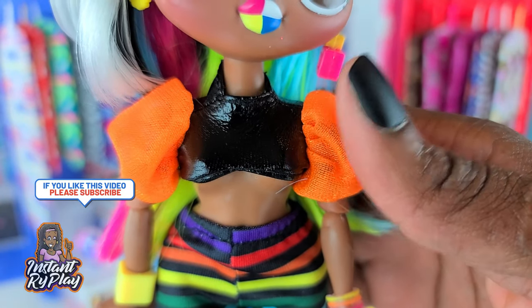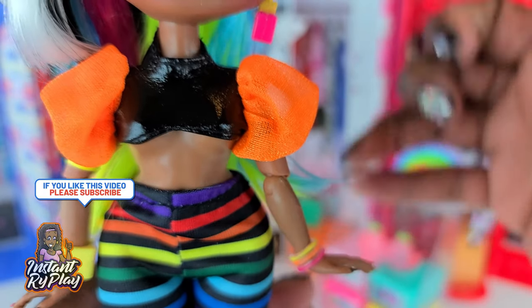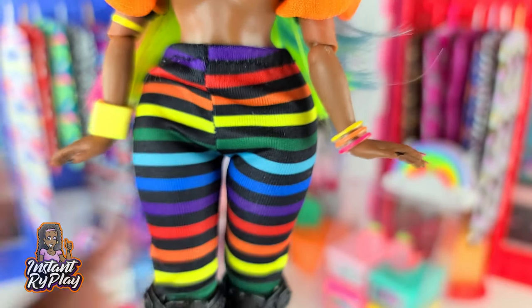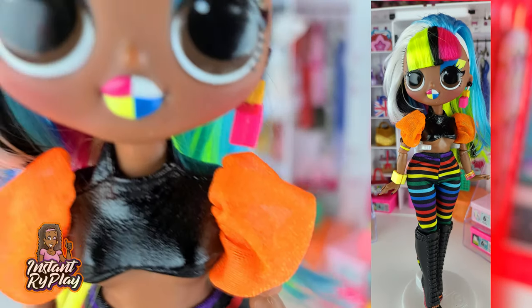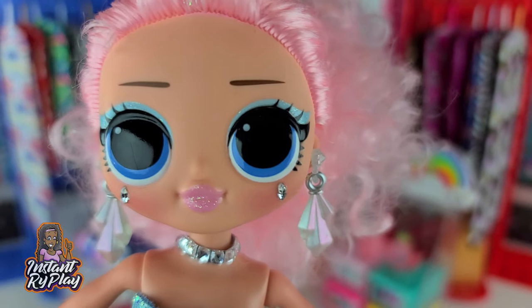Now we have Angles and she looks so cute. She's got on this little top that I think is a Monster High top — it probably goes to another part of an outfit — but I just put it on like a crop top, an extreme crop top. These are Creatable World pants which go great with all of her multi-colors. And she has on these Monster High boots. This is the look I have for Angles.